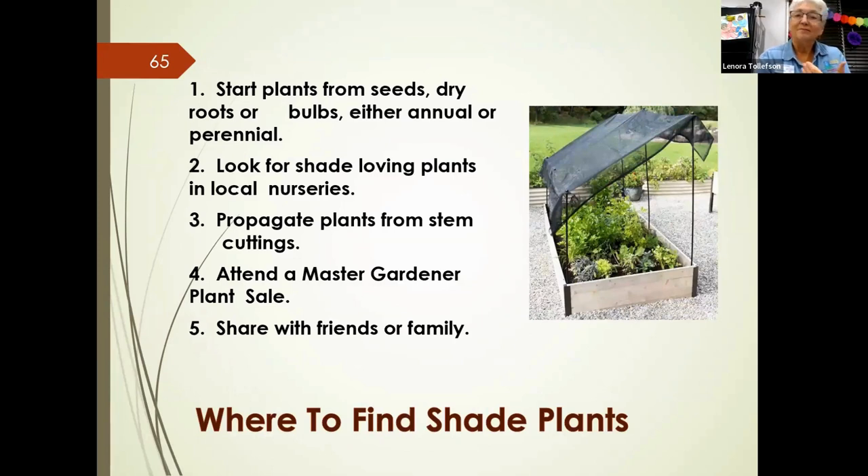Where do you find these plants? You can start them yourself from seeds, roots, or bulbs; look for them at local nurseries; propagate from stem cuttings; find them at master gardener plant sales; or share with family and friends. There's also a slide listing drought-tolerant versus moisture-preferring plants, along with a list of websites, books, and other resources used to create this presentation.